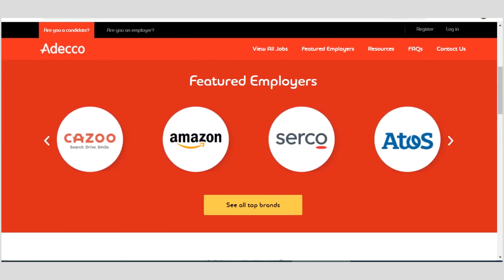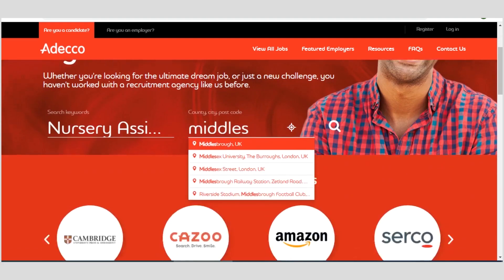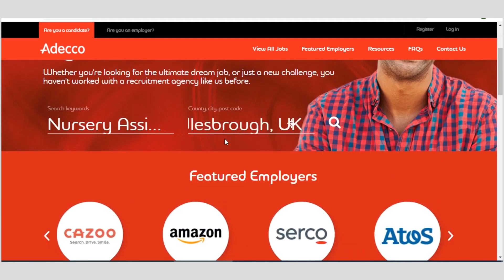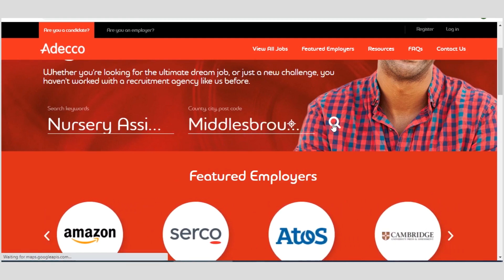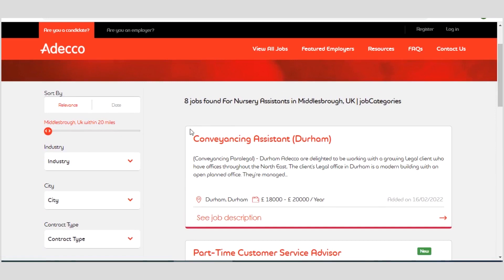The first platform is known as ADECO. I will also post the link in the description of this video. On the ADECO platform you can find your dream job. For instance, if you wish to search for a caregiver or nursing assistant, as you are typing you get to see the options available. You can also type the particular city in the UK you are searching for, then click on the search icon. You can see the search results — eight jobs found for nursery assistant in Middlesbrough.